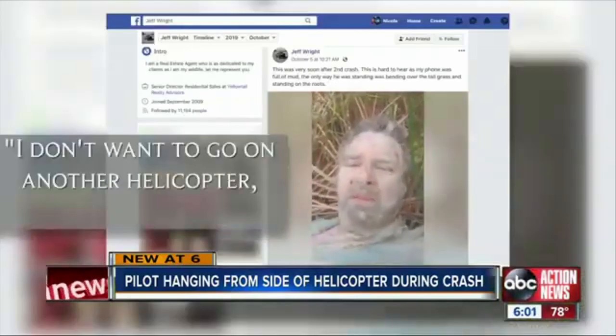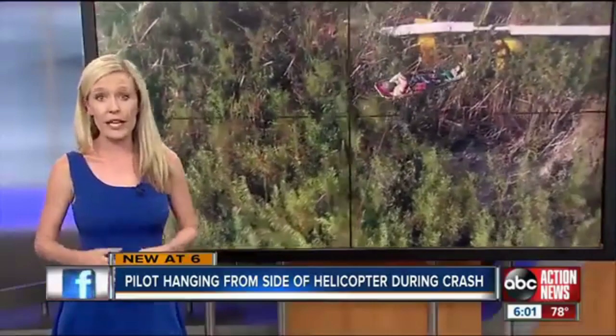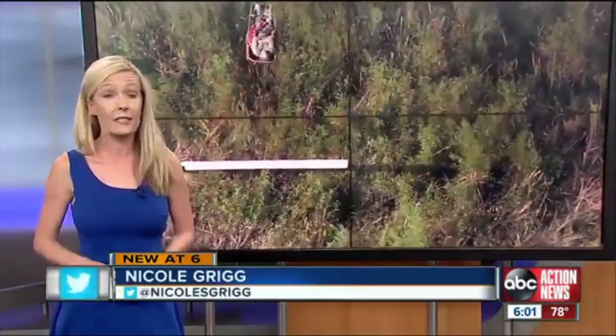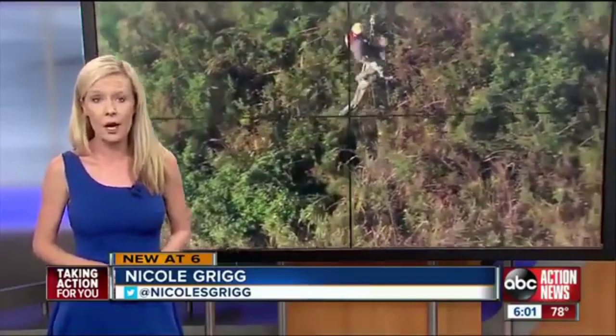I don't want to go without the helicopter. Thank you very much. This is really the first time we were able to get information out of the sheriff's office — they say that's because the FAA is still investigating. As for that sheriff's pilot, he's been cleared to work but is not back to flying.